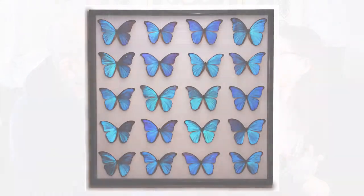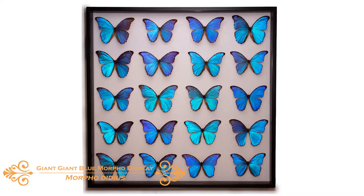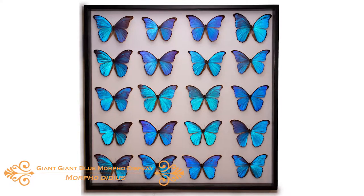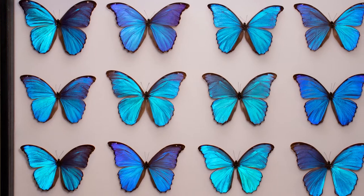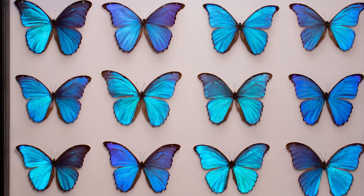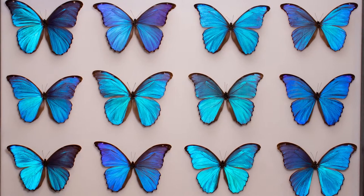One of the big cases that people really liked was one with just like 20 morphos in a row. That one's pretty striking. People feel like that's really impressive. That's where we began when we started designing larger cases — something very simple, but something that would make a statement. That's probably very popular.